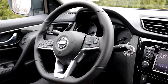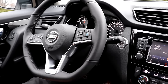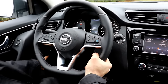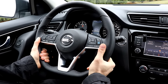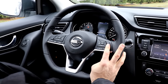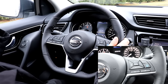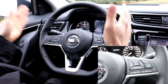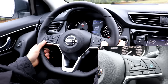When using remote start, you still need to get in, put your foot on the brake, and push the push-button start. There's a nice D-shaped steering wheel on the Qashqai — unchanged from last year — and it is a heated, leather-wrapped steering wheel. New for this model year is the Pro Pilot Assist, which includes intelligent cruise control to maintain a safe following distance and uses cameras and sensors to keep you centered in the lane.